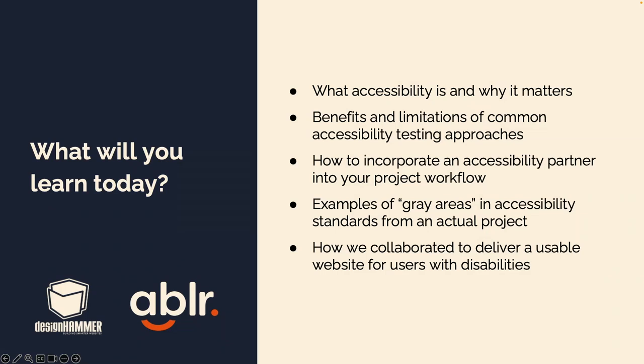So what are we going to cover today? Very basically, what's accessibility and why it matters. This is not going to be the be-all and end-all of accessibility sessions — there are about a half dozen accessibility sessions at GovCon this year. Accessibility has really become a lot more part of the conversation in the past decade. We are going to set a baseline, talk about the benefits and limitations of different types of testing, and talk about how you can incorporate accessibility and partnership into your workflow.